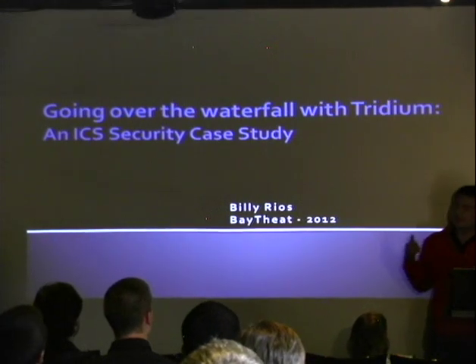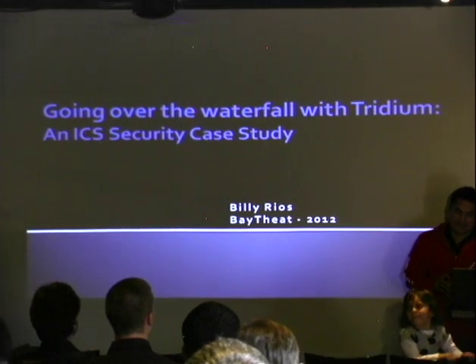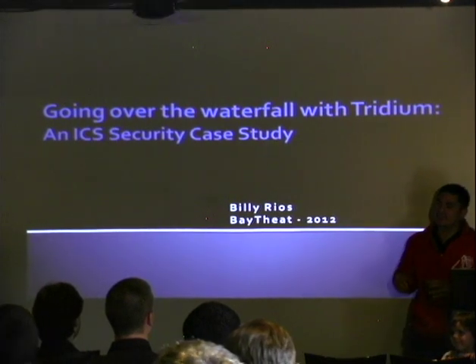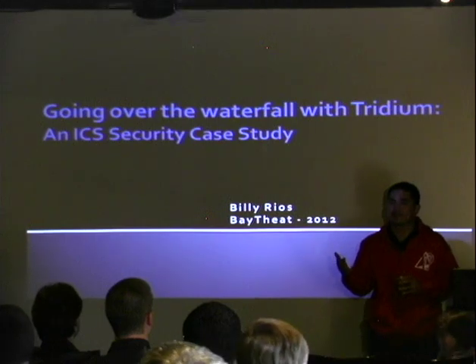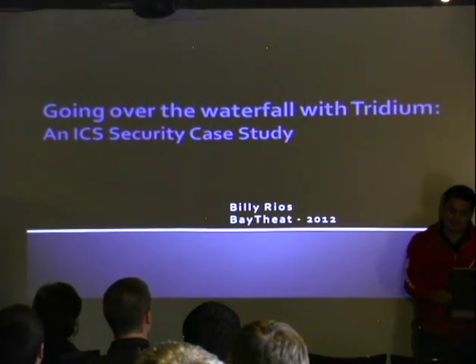I'm Billy. I looked into some software called Tridium and I'm going to talk to you about Tridium. It's an ICS case study, really, because it's kind of the same template for every single ICS vendor we've ever dealt with. And it's actually really bad, but we'll go over a lot of different things.